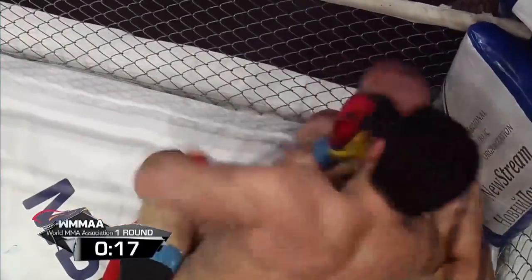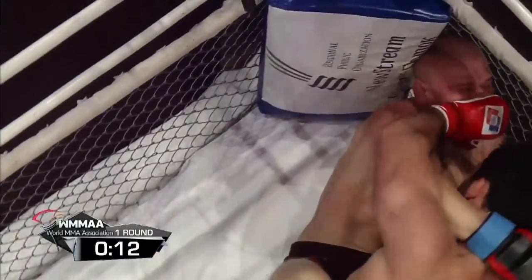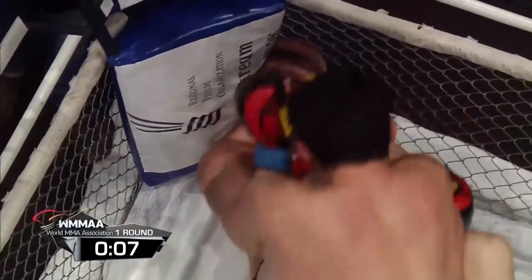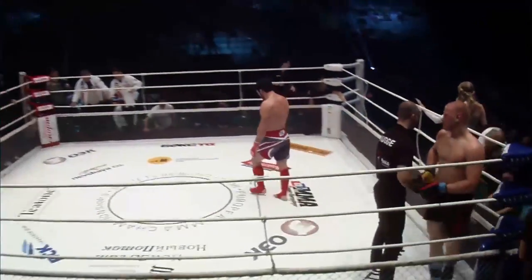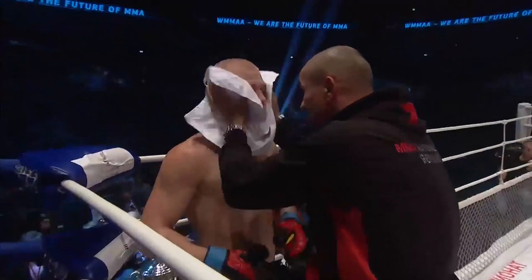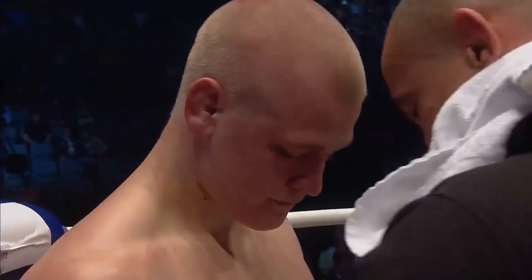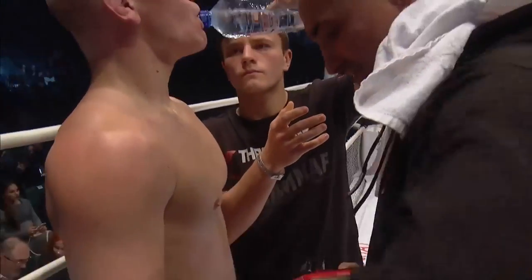20 seconds remaining in round number one. Close guard for Lau — one-way traffic for the Russian in his home nation here in St. Petersburg. The bell cannot come soon enough for Lau, and there it is. Lau tried to get back to his feet in the last second. To be honest, the Russians are just taking full control of this amateur tournament right now — top control for the Russian fighters is the theme of the night in these tournament finals.